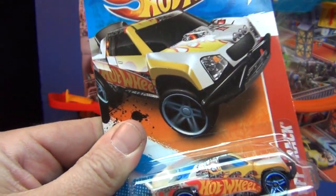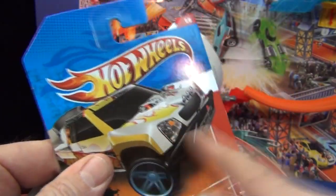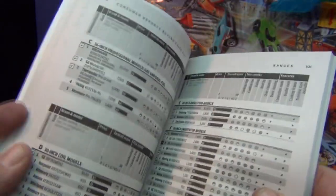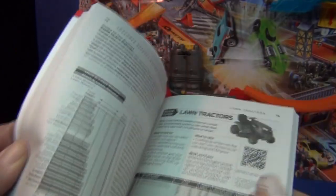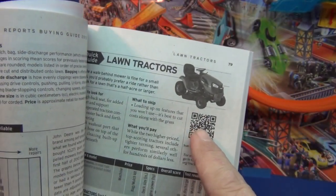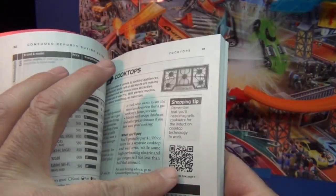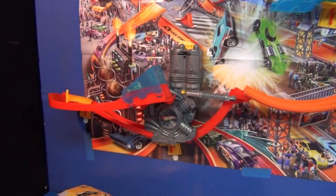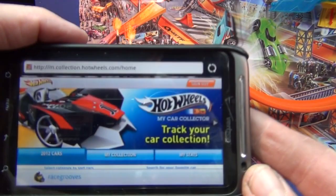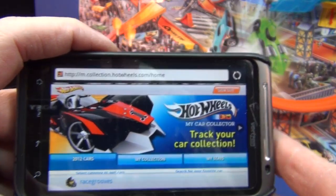Remember my convention video where they said that on the back of the packages in 2012, Mattel is going to put QR codes on the back of the packages. We're going to be able to scan them and put our collection online.